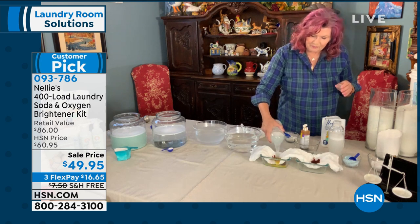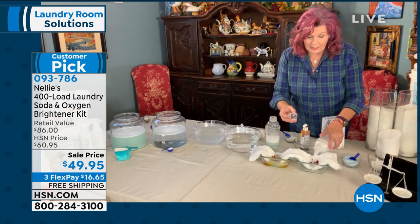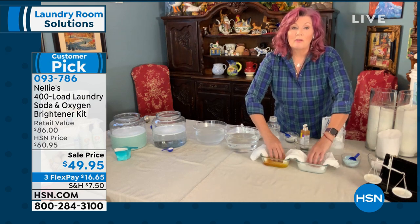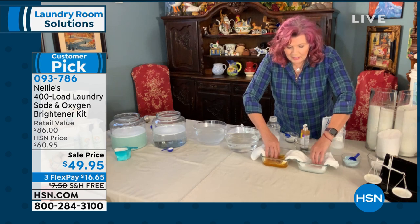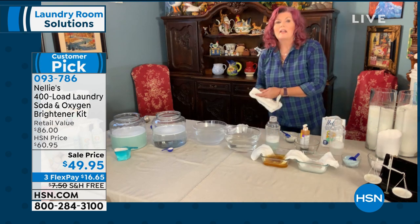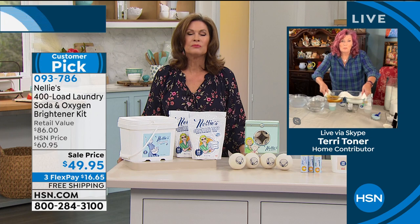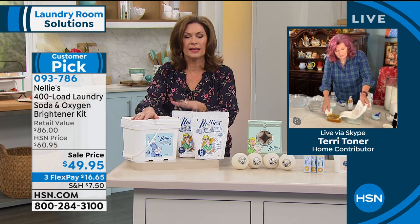Every product in the Nellie's line — whether it's our Wrinkle Be Gone, our Lambie Balls, the Wow Stick, or the Laundry Nuggets — they are all Leaping Bunny certified and cruelty-free. This is a company with an amazing ethical position. Alice, look at the difference in the stains right now. You can see the detergent side — it's just like spreading, it's a mess. And the Nellie's side is almost completely gone. This is an amazing product.